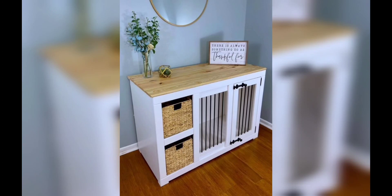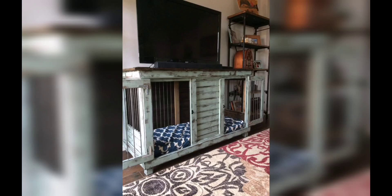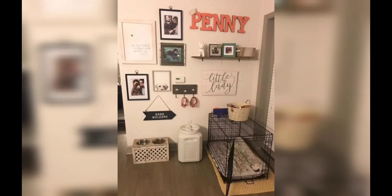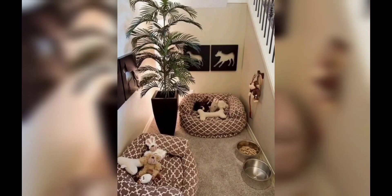Whether you live in a small apartment or a spacious home, we have you covered with simple and budget-friendly suggestions. So let's dive in and create a cozy haven for your dog right inside your home.